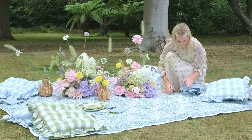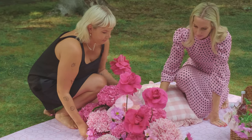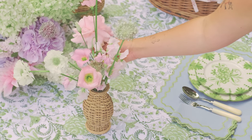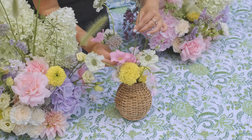My name is Alice Naylor-Leyland and I'm from Mrs. Alice, and I lay tables. So we have created two picnic scapes: one in this beautiful hot pink tonal palette and one in a cottagecore theme. I'm Kai, I am the founder of My Lady Garden. We're a Dalston-based flower studio.